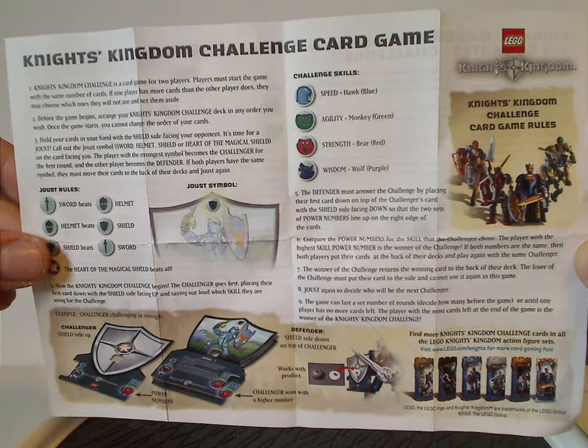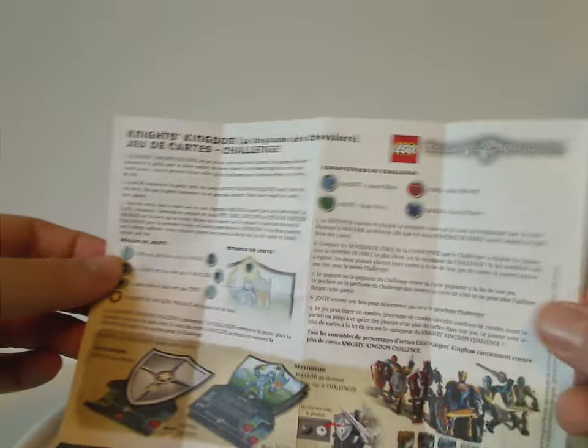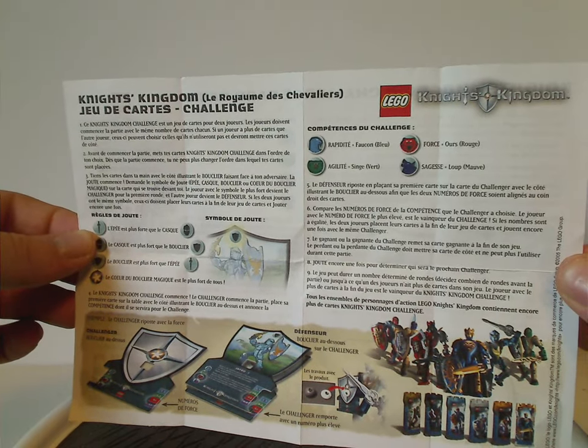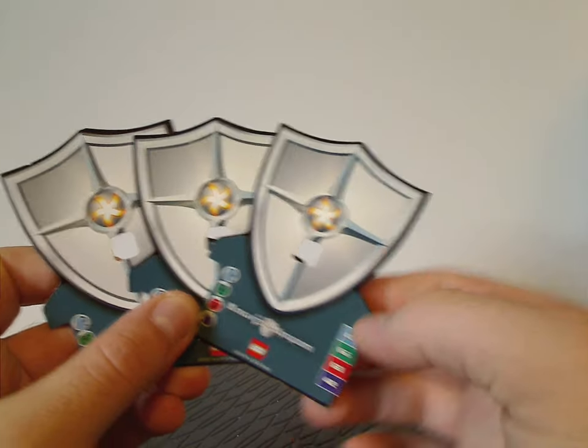If you want to read the card game instructions, pause the video. The backside has the same thing in a different language — pause the video to read that too. Now let's look at the three cards, which are just about like the previous year's ones.